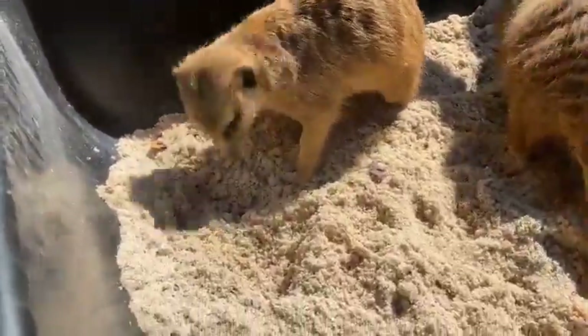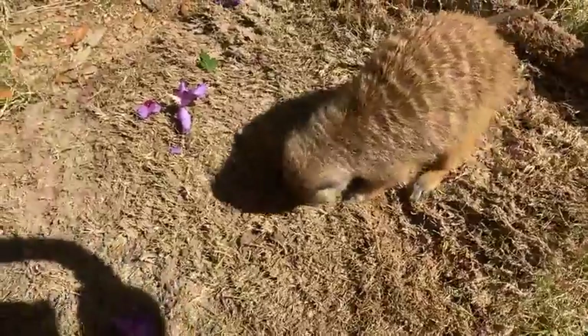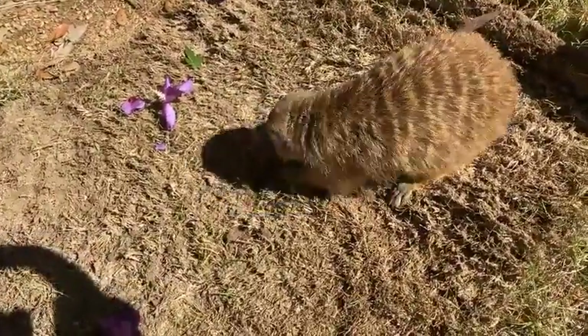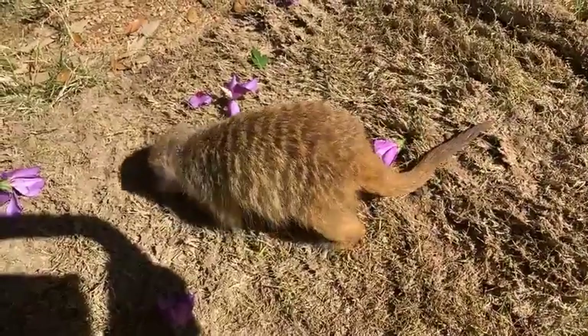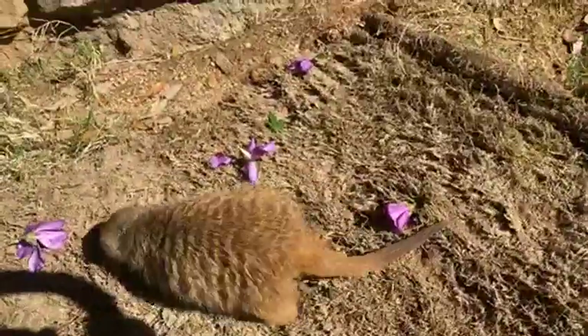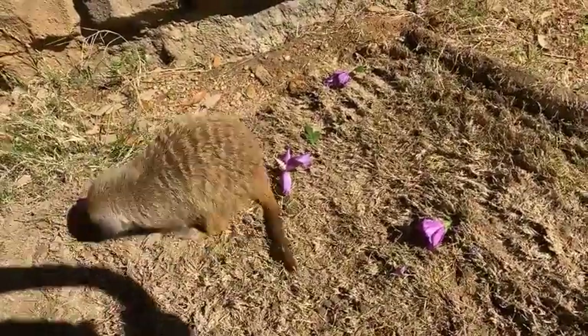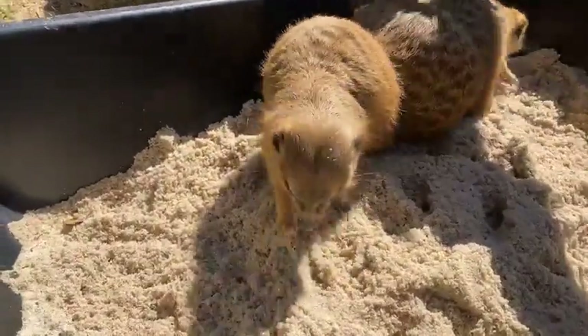Today for enrichment they have this dig pit — a bunch of sand that we put in there with some of their favorite foods, which is going to be mealworms today. They get a variety of different bugs to eat. You can also see Capone digging in our sod pile. We've got some beautiful hibiscus flowers to celebrate spring and he's digging in a nice fresh pile of grass.